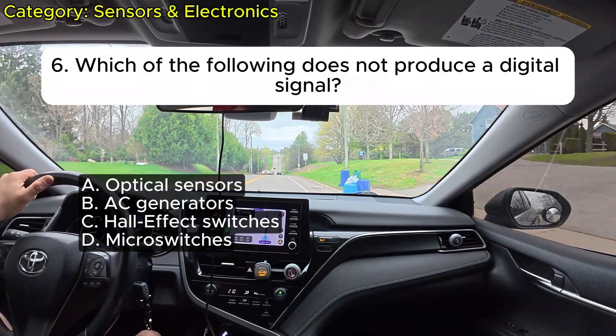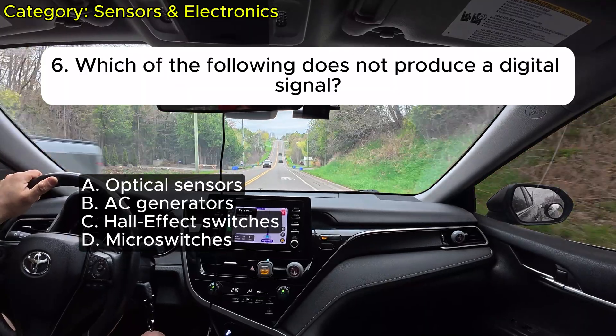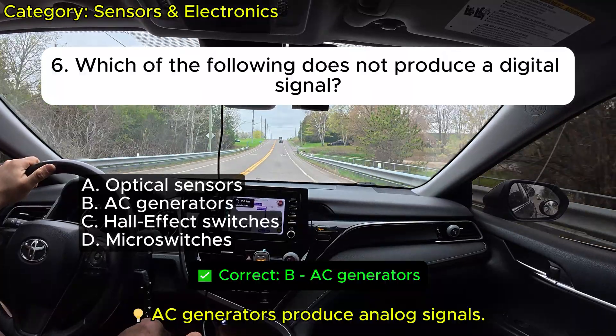Question 6: Which of the following does not produce a digital signal? A. Optical sensors. B. AC generators. C. Hall effect switches. D. Micro switches. Correct: B.